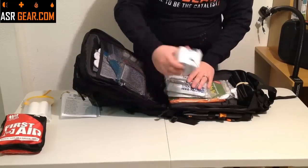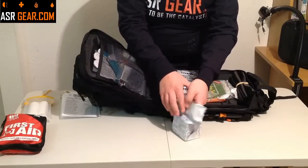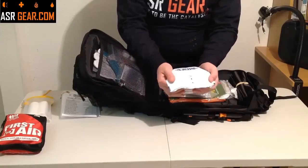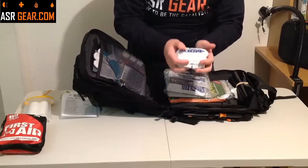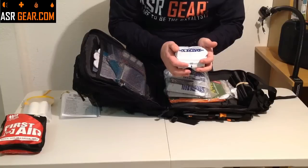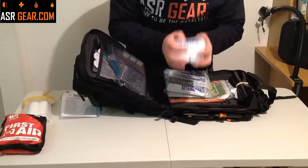Also in here, you'll notice right away Datrex food bars — your Datrex 72-hour ration food bars. They're each individually packaged, vacuum sealed in very heavy foil — it's not going to drip or tear. Good stuff, five-year shelf life, US Coast Guard approved, 2,400 calories.